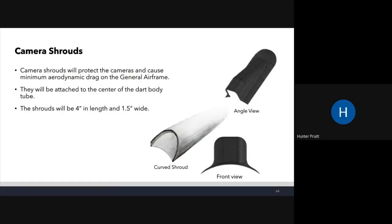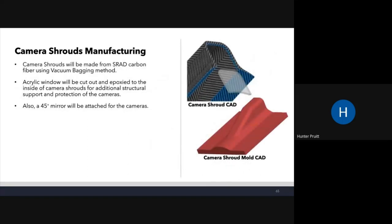Camera shrouds, presented by Hunter: the camera shrouds are attached to the center of the dart body tube and protect the cameras while causing minimal aerodynamic drag. The shrouds are four inches in length and one and a half inches wide — we're also considering making them smaller and more curved to cause even less drag. They'll be made from carbon fiber using the vacuum bagging method, with an acrylic window epoxied to the inside for structural support and camera protection. A 45-degree mirror will be attached to each camera shroud so the camera can see downward.